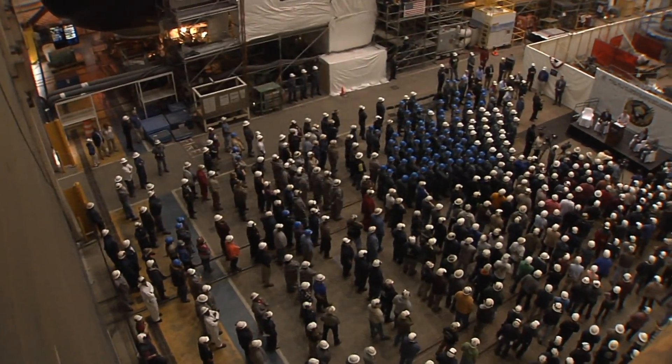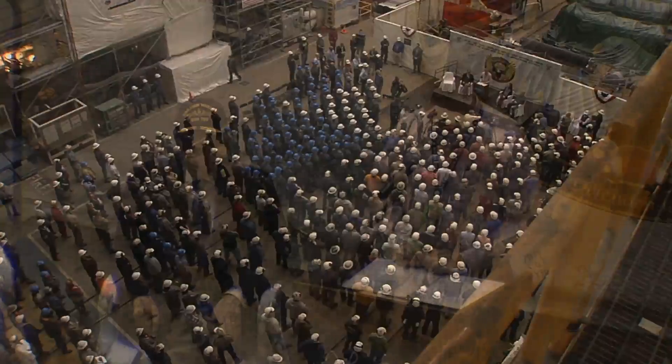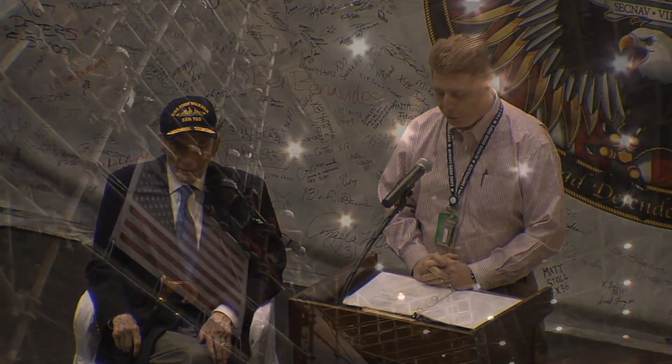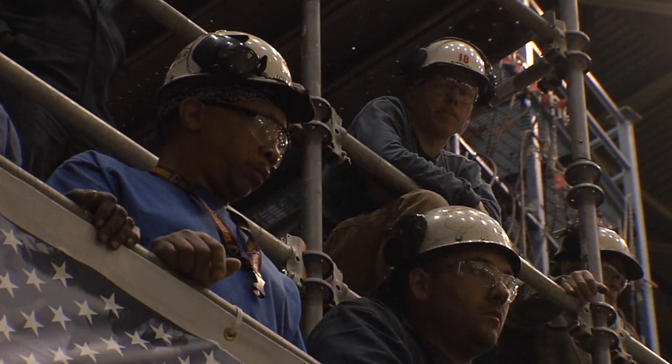It's when all the hard work accomplished here and at Electric Boat comes together for the first time. It is very appropriate then to take this opportunity to thank our shipbuilders and to highlight your great work.